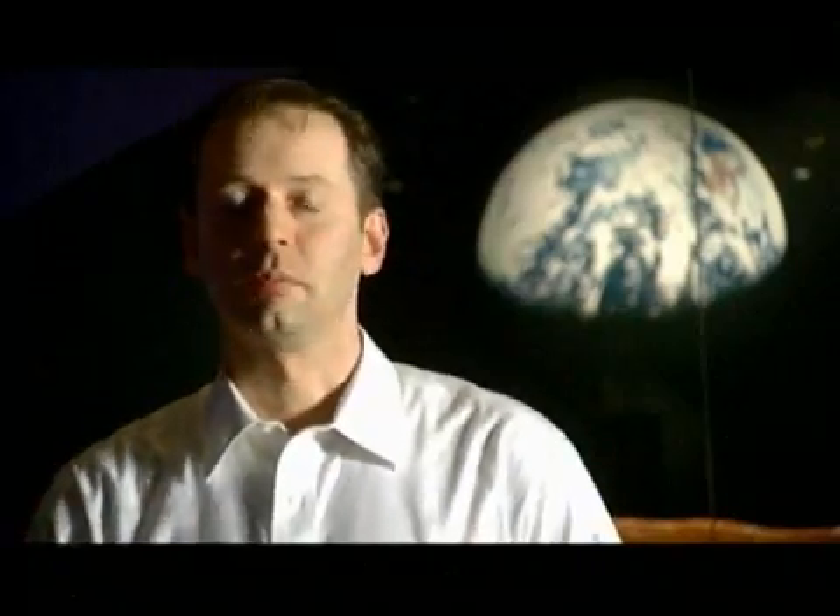A supernova is when a very massive star — a star much bigger than the sun — runs out of fuel and it literally collapses in on itself. With so much energy, it bounces back and tears itself apart. All the good stuff that people and Earth are made up of came from supernova explosions. We are literally the remnants of exploded stars.